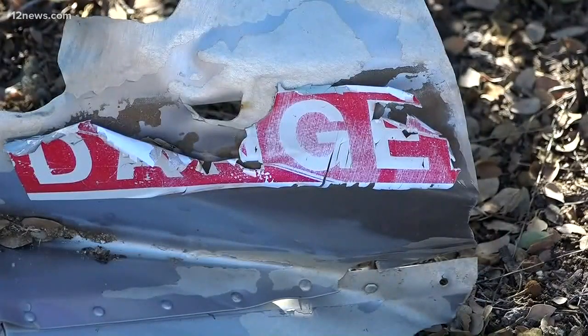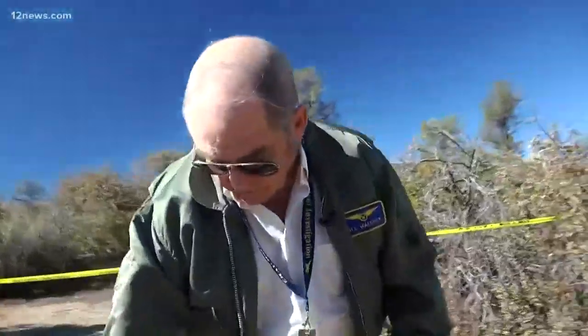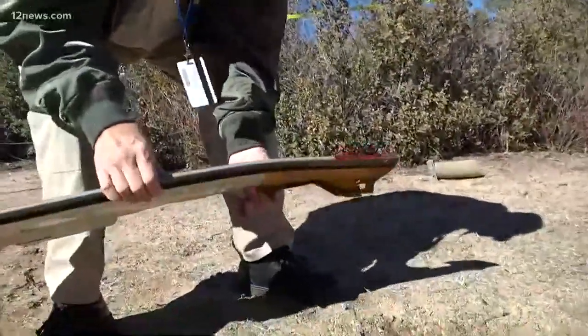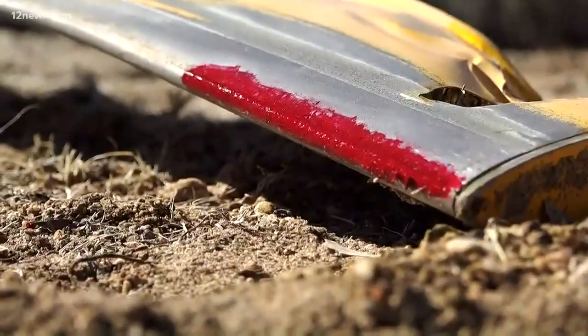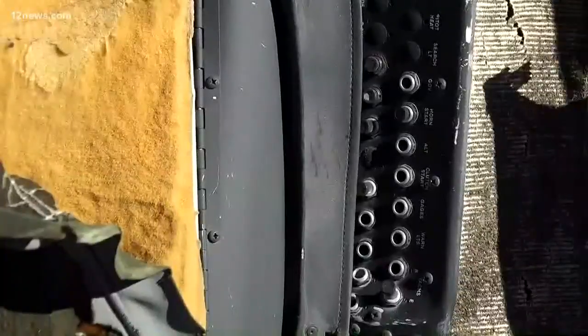That red warning sticker — the only red thing on the helicopter. Now Bill looks at the main rotor and starts surveying out toward the tip. Red paint right on the end. Bill's seen this before: the pilot was fighting wind, the rotors dropped down and cut off the tail of the helicopter. Human error.